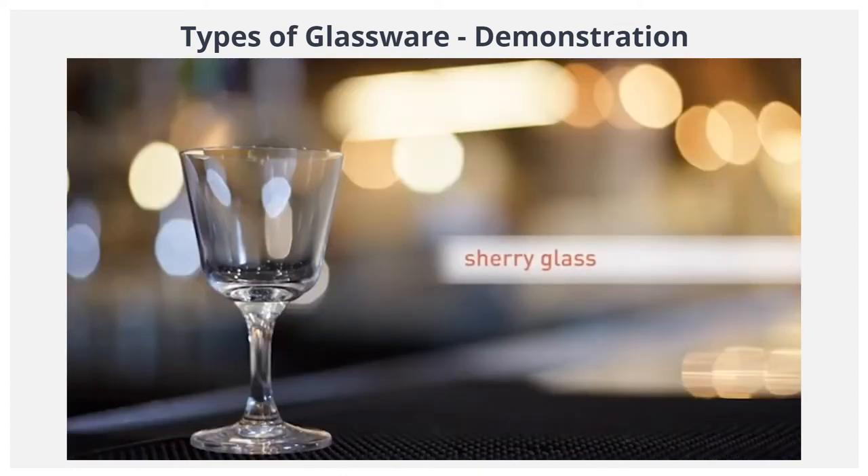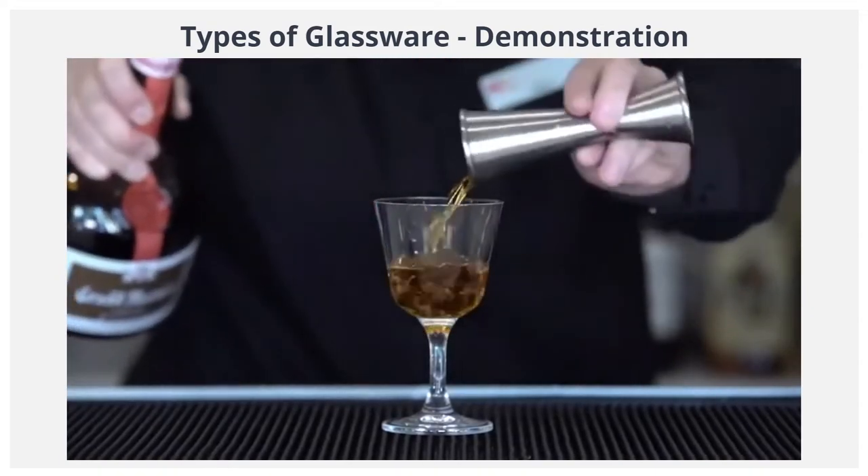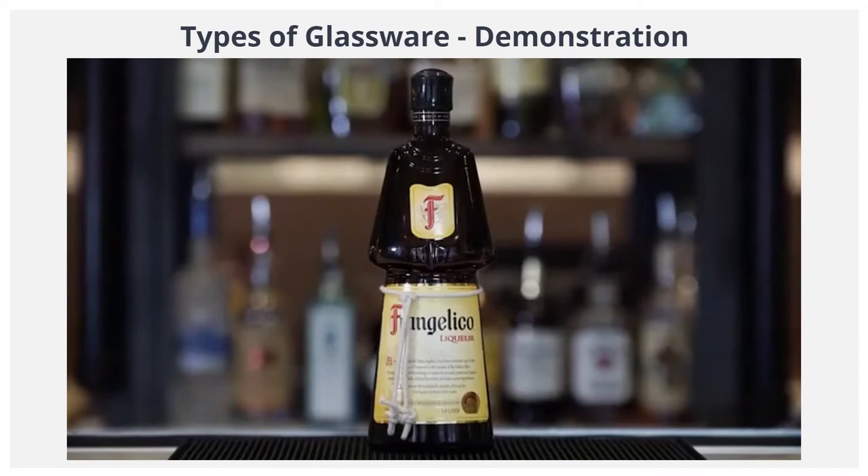The sherry glass. Small and V-shaped, this glass is used for serving aromatic alcoholic beverages, such as sherry, aperitifs, and liqueurs.